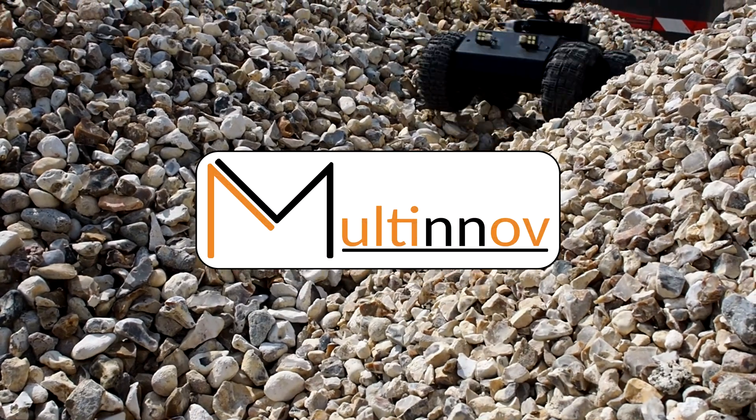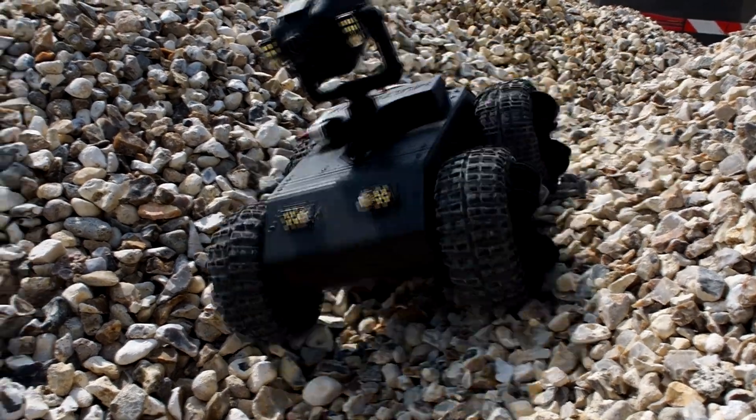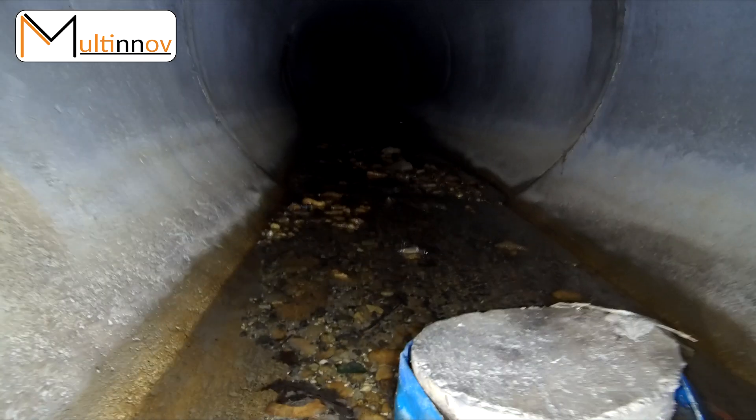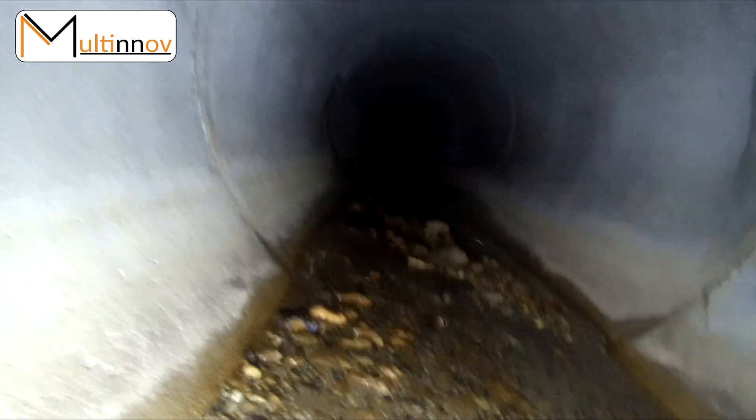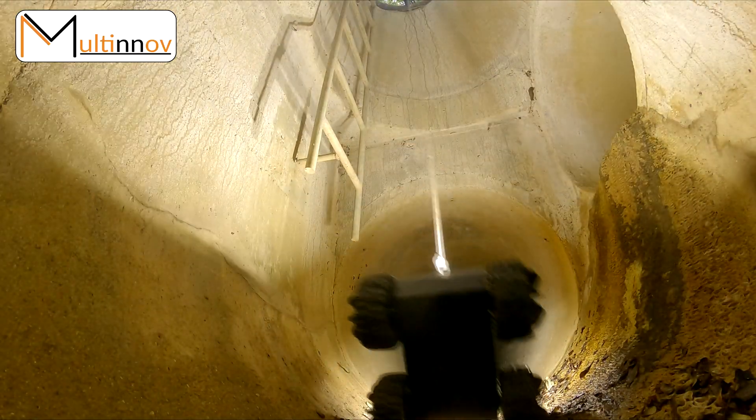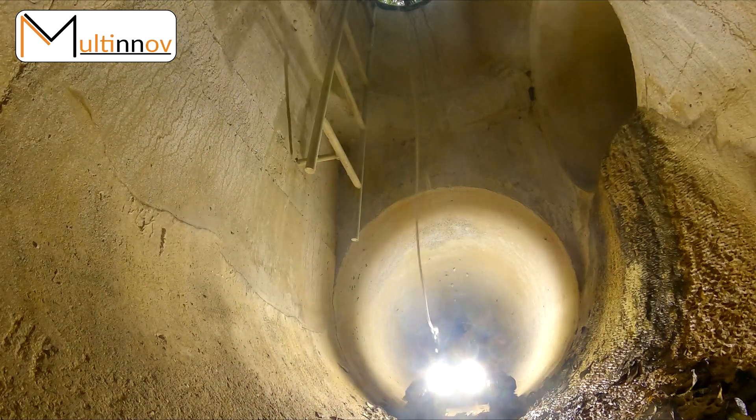What if your childhood RC car became your favorite inspection tool? Way more than a toy, Maltinov is proud to introduce the RoVue, an intuitive solution for inspecting hard-to-reach areas.